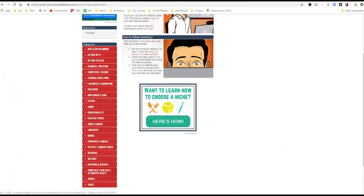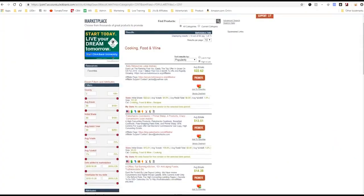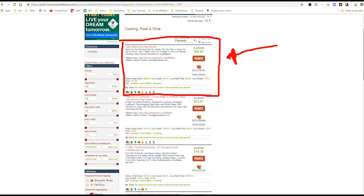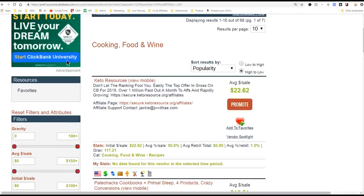But let's assume that you need to find something that you're comfortable marketing. You can choose your category here. If you're interested in cooking, food and wine, you can click on that category and find products to sell that will give you commissions in the cooking, food and wine category. Here's a great one — there's a product called Keto Resources about the ketogenic diet. Let's say you wanted to promote that — you can make $22 per sale. Every time you recommend this product to somebody and they buy it, you make $22.